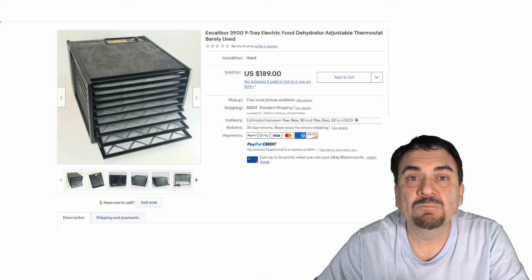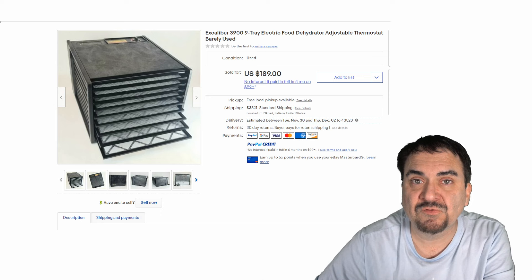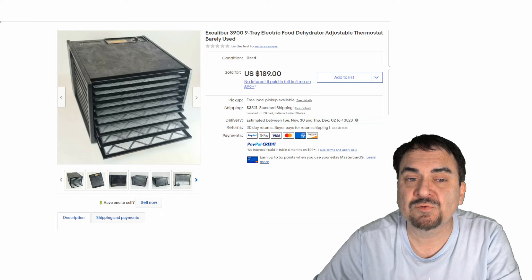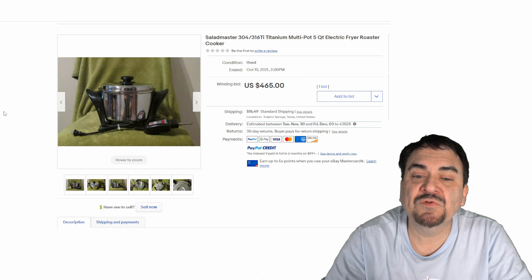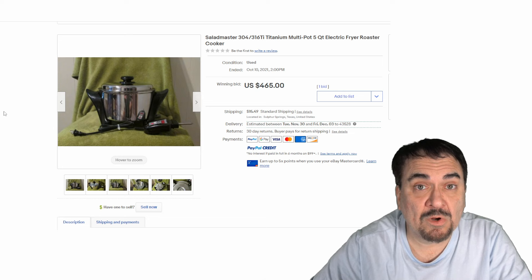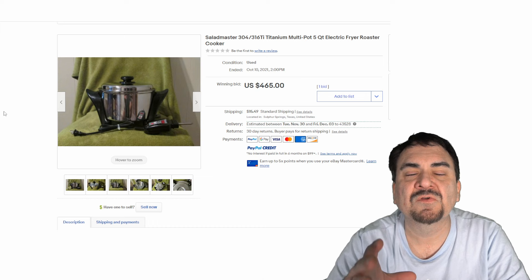Now food dehydrators can sell extremely well. Here's a perfect example of a used one — this one's been around the block a few times, but these things are made to last. A new one of these could sell for $600, so you could easily get $150 to $200 for most of these as long as it has the trays. Now Salad Master makes a lot of expensive kitchen equipment and most of them are older. This is an electric fryer roaster — even electric skillets or any of that sort of thing are excellent items to sell. These are easy things to clean up and you can replace the handles and get some top money out of these. This one sold for $465.